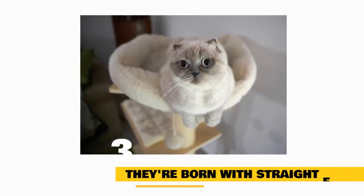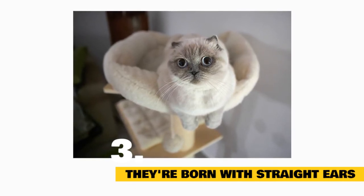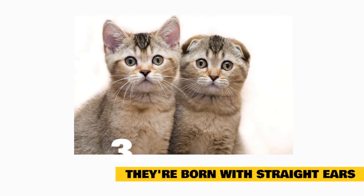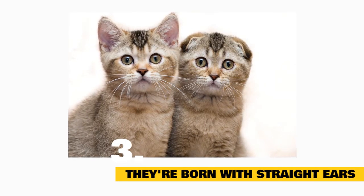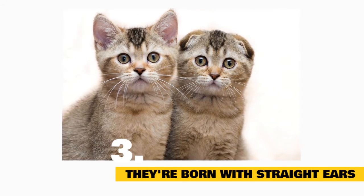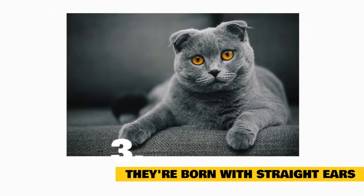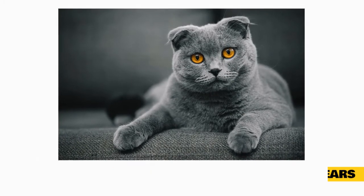Fact 3: They're Born With Straight Ears. Scottish Folds are born with normal, pointy ears. They don't develop their trademark look until they're around two to four weeks old and the ears begin to fold. A cat's ears might also stay straight — these kitties are sometimes called Scottish Shorthairs. However, the CFA and other cat fancier associations only allow cats with complete ear folds to compete in shows. Decades of selective breeding are responsible for the double or triple ear folds of modern Scottish Folds, which cause their ears to lie completely flat.